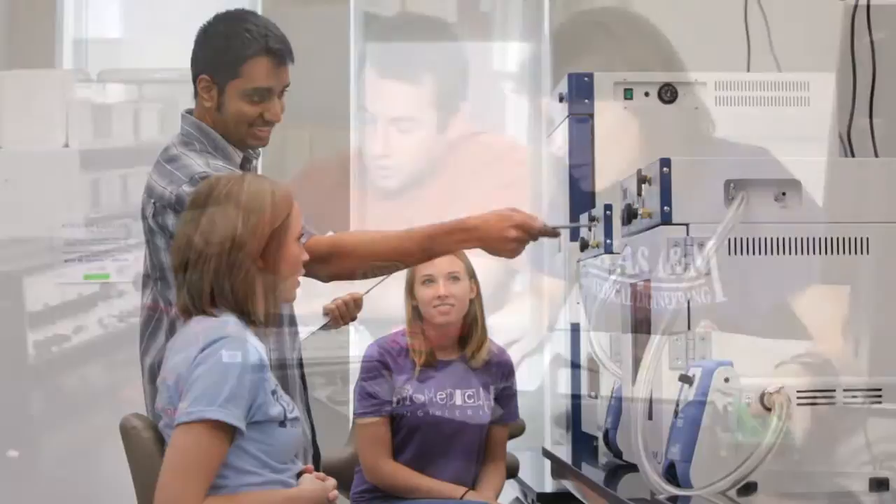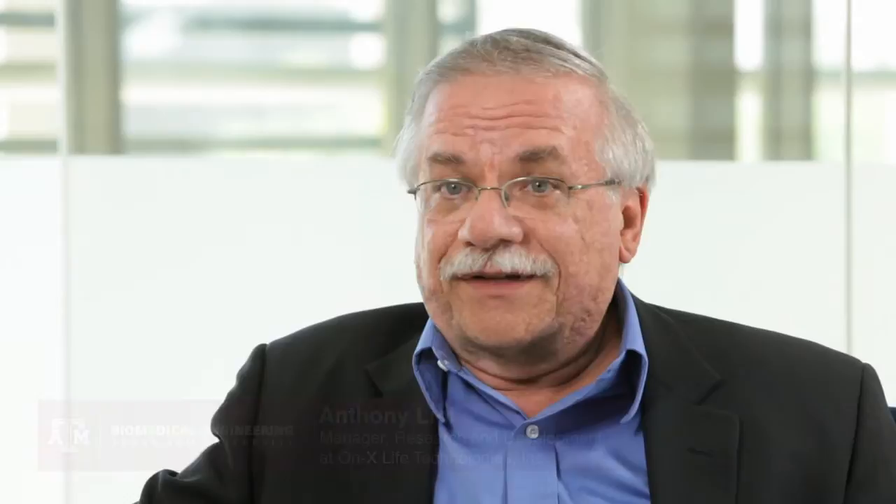Our interest in having this as an incubator of ideas — there's always that possibility that someone hits on just the ideal way to solve a problem and bring something forward. So it's an exciting interaction that we have available through our relationship with A&M.